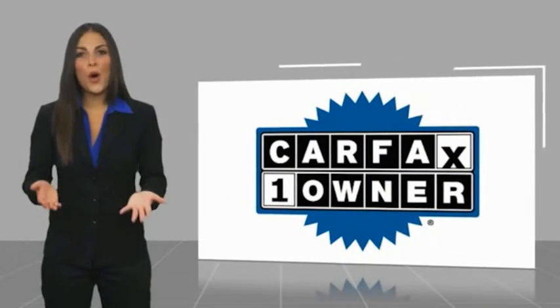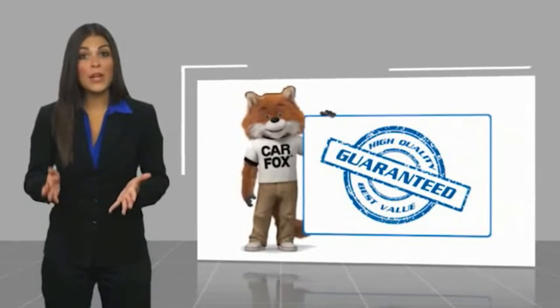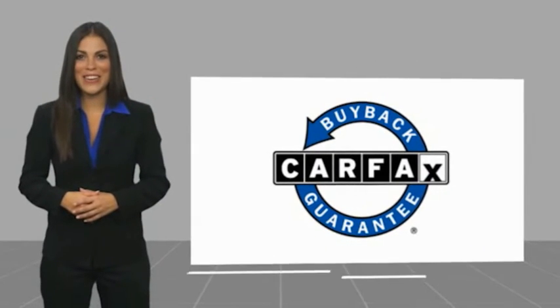This is a one owner vehicle with a Carfax vehicle history report. Be sure to find a complimentary copy of this report online, or contact the dealership. This vehicle qualifies for the Carfax Buy Back Guarantee.